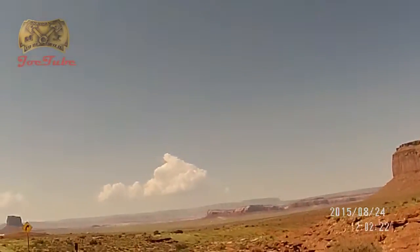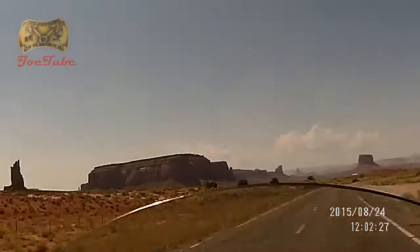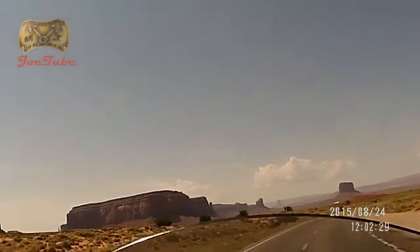We've just gone over a rise and this is the sort of view you get once you get over the top of the hill. Monument Valley, Utah.